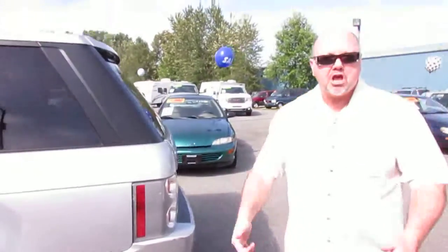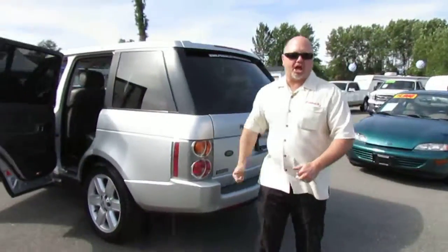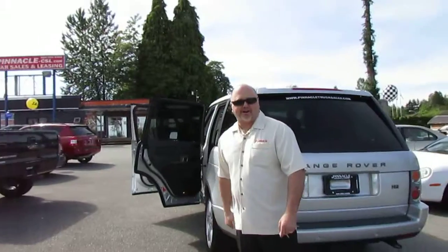This thing just arrived and you know what? There's a huge sale going on right now at Pinnacle of Car Sales and Leasing.